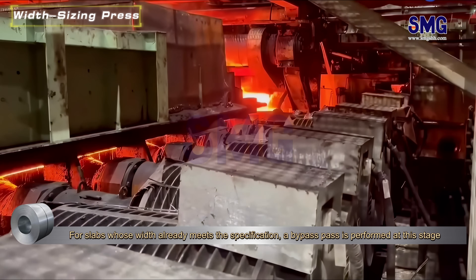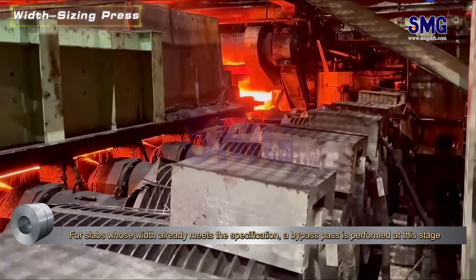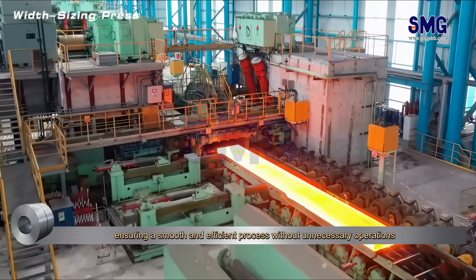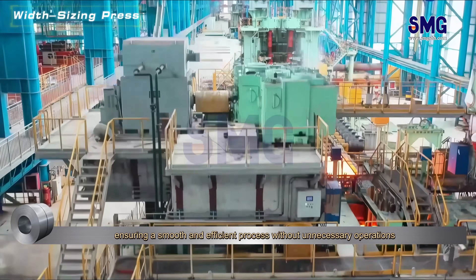For slabs whose width already meets the specification, a bypass pass is performed at this stage, ensuring a smooth and efficient process without unnecessary operations.